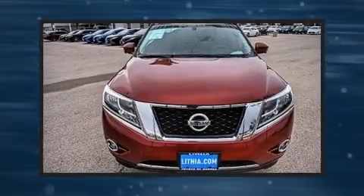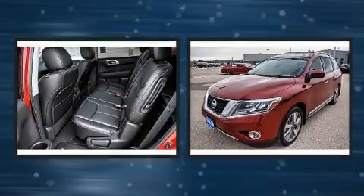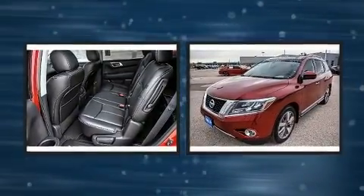The 2015 Nissan Pathfinder. It features a front-wheel drive platform, an automatic transmission, and a 3.5-liter six-cylinder engine.